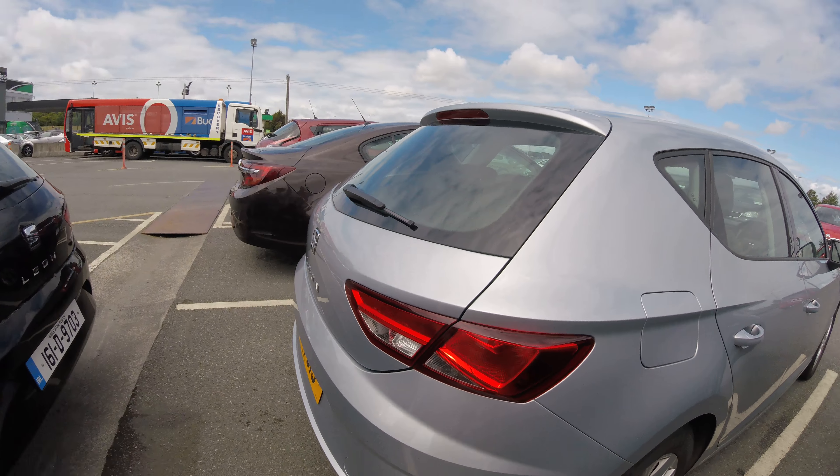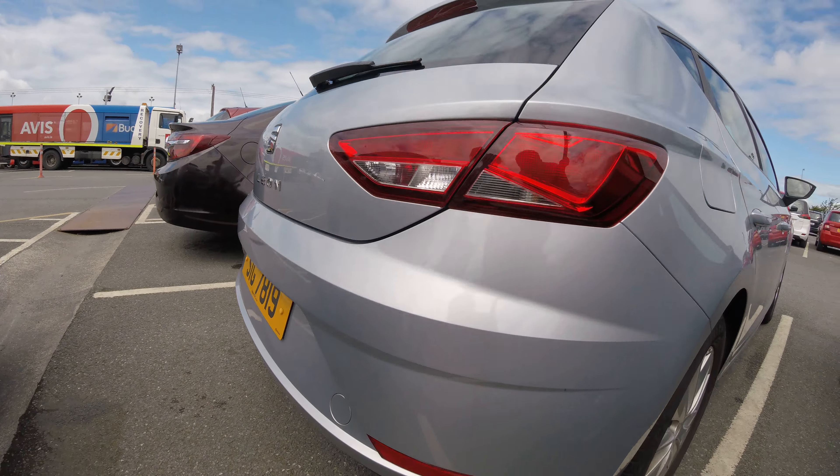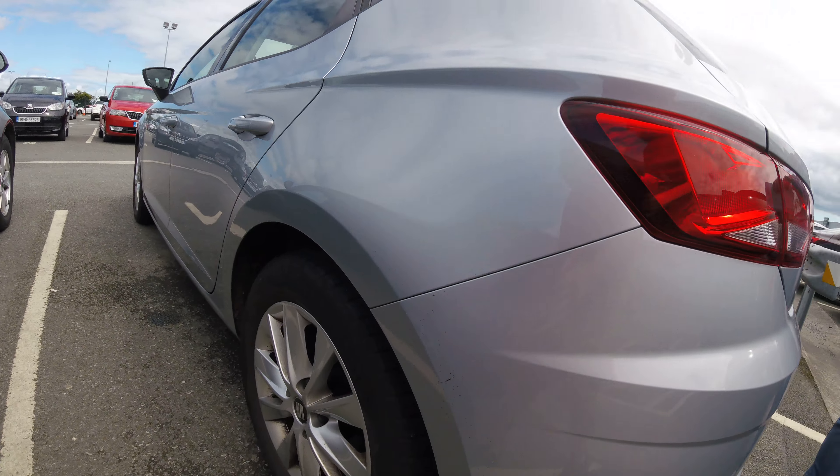We have our rental car, just documenting any damages we found. They noted scratches in the back. We've seen some dirt.